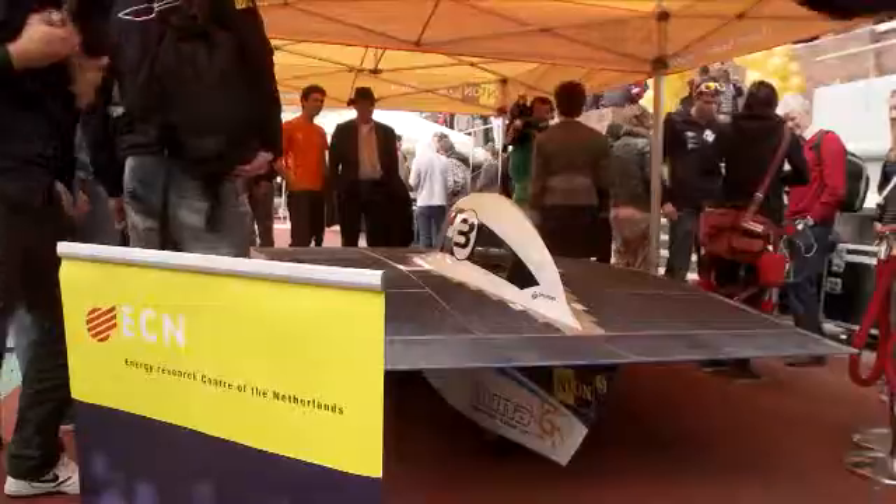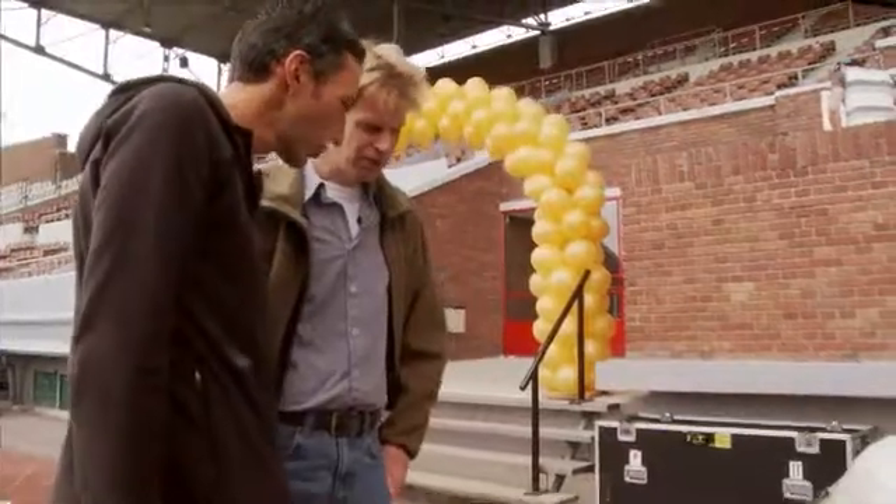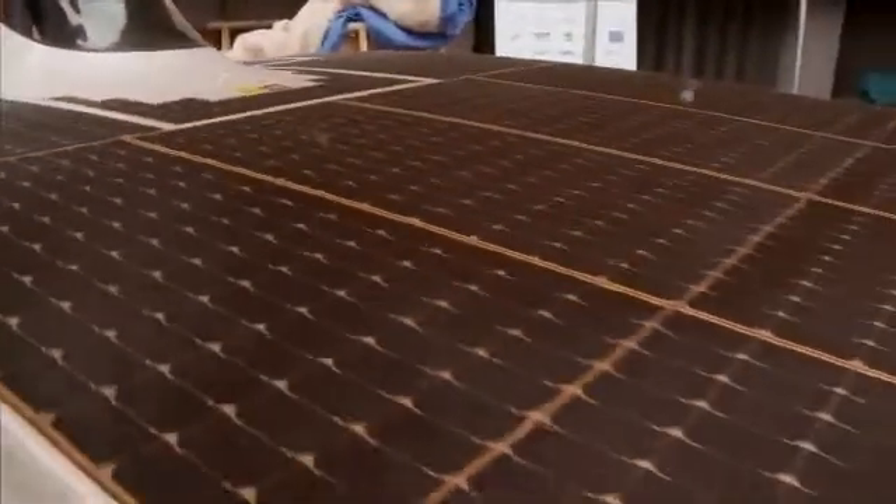What is the Nuna 6 from TU Delft? ECN has given some assistance and advice in the measurement of the solar cells that are on top of this car.